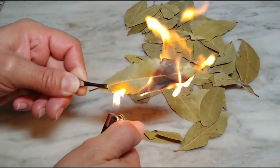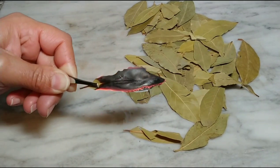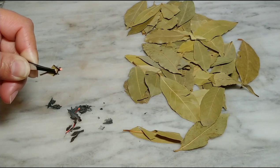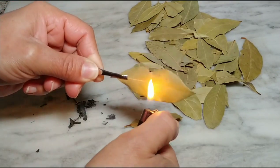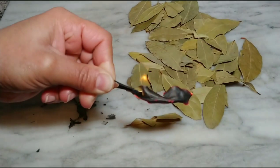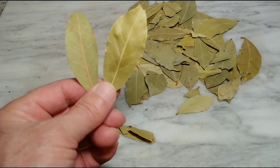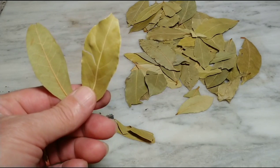We must remember that our body is governed by two types of energy: positive energy and negative energy. Burning Hojas de Laurel helps you get rid of the negative energies. Simply burn the bay leaf and you will feel tranquility and happiness in your home.